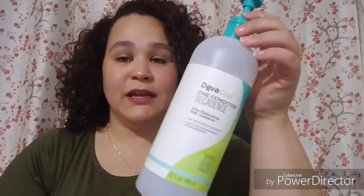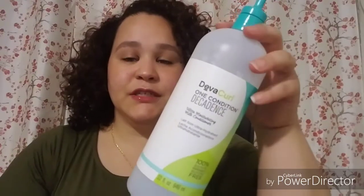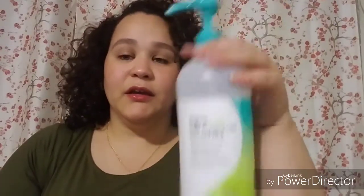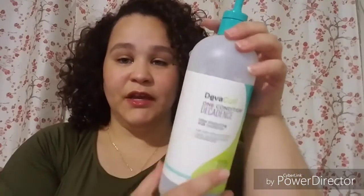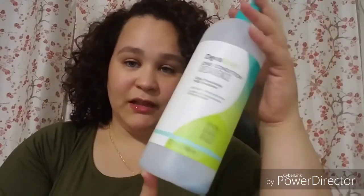Next is my DevaCurl One Condition Decadence line. I purchased this and ended up giving most of it to my cousin — she got me the Delight version instead. This one was a little bit too heavy for my hair, but it worked on her. I just used up the little bit that was left at the bottom. So I'll get the DevaCurl, but the Delight, not the Decadence line.